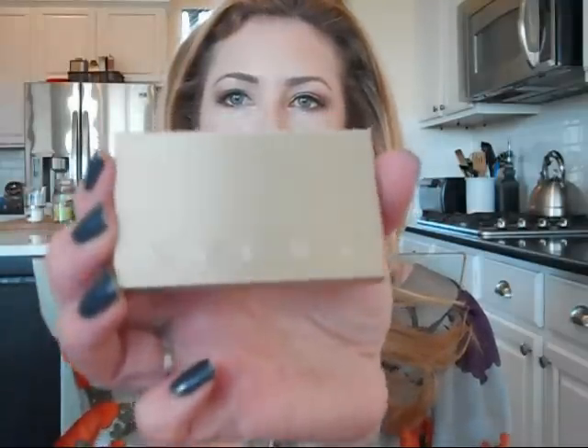Another oldie but goodie is one that's so old it doesn't have a label anymore — it's by Aveda, their old packaging. It's a peachy tone. It's so old there's really no payoff, no pigment left in it. It's a more warm peach tone.